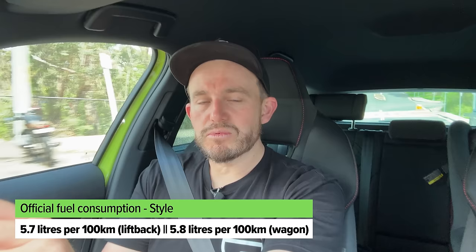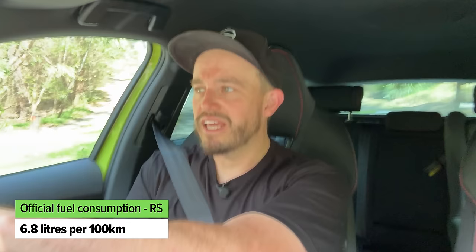Let's talk about fuel consumption figures. For the Style grade, there is a slight difference between the liftback and wagon models, but on paper both are very fuel efficient. You may not see that in real-world driving unless you're doing a lot of freeway driving, but it's still very good. For the RS, the claimed figure is very impressive and identical for both the sedan/liftback and the wagon. Though this car eggs you on a bit, so real-world consumption will be higher. Across a week of mixed driving including daycare drop-offs, pick-ups, and a couple of longer trips — plus the odd enthusiastic spurt — you'll see the real-world number on screen.